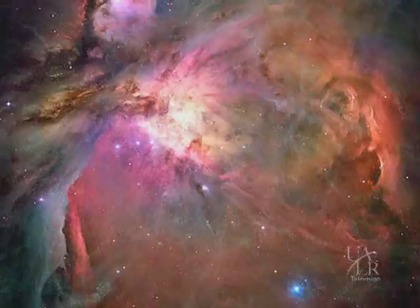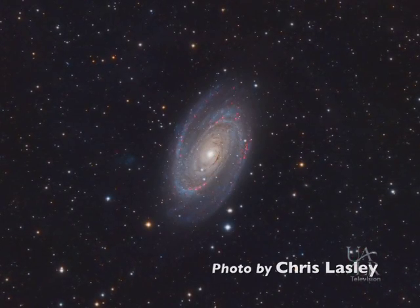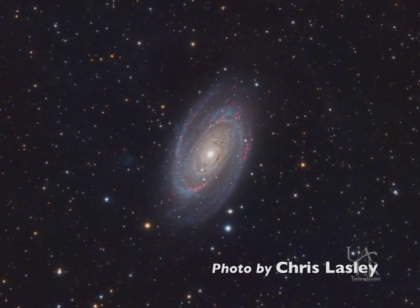The Moon, Venus, Jupiter, and comets are fantastic solar system objects for binocular observing. Deep sky objects such as star clusters, nebulae, and even a few bright galaxies are also within reach of many binoculars. But before we begin our night sky explorations, let's get acquainted with binoculars in a bit more detail.